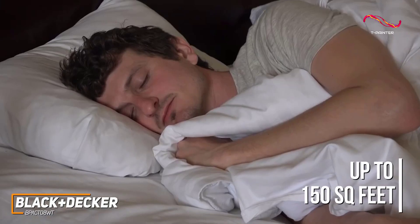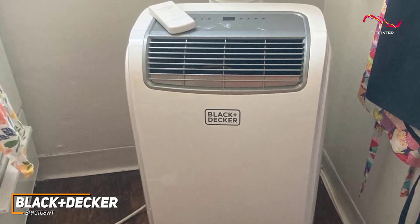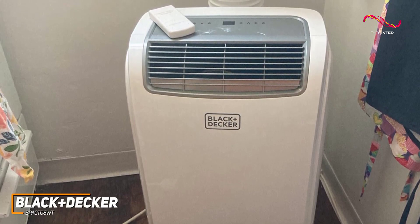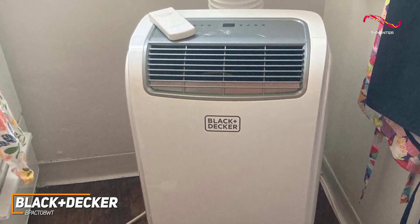Despite its compact size, it offers 3-in-1 functionality and can be used as an air conditioner, a fan, and a dehumidifier to make your space more comfortable.